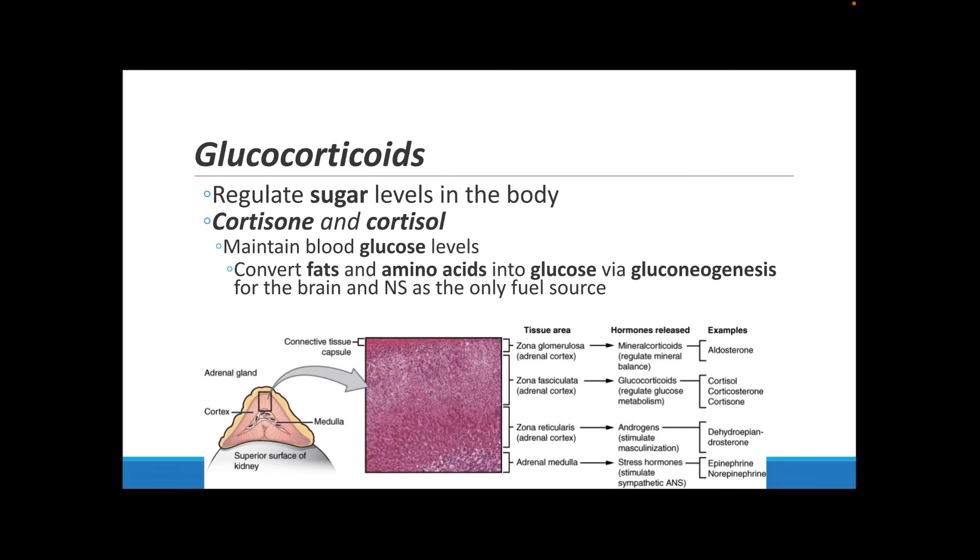The next type is glucocorticoids, with two main ones: cortisone and cortisol. These both help to regulate blood glucose levels by converting fats and amino acids into glucose through the process of gluconeogenesis — the same process we talked about with the growth hormone. This helps to preserve carbohydrates for the energy needed especially by the brain and the nervous system.